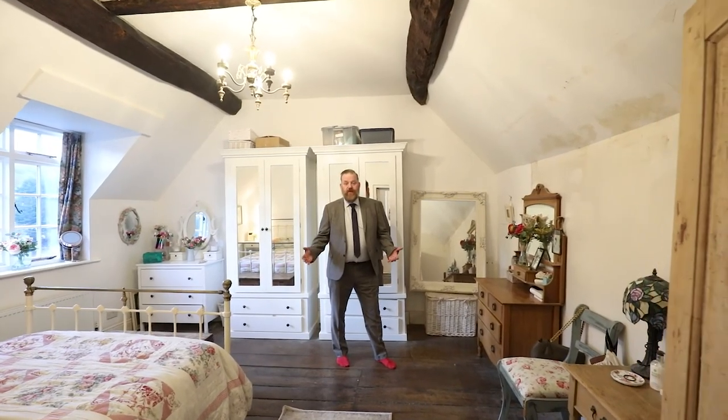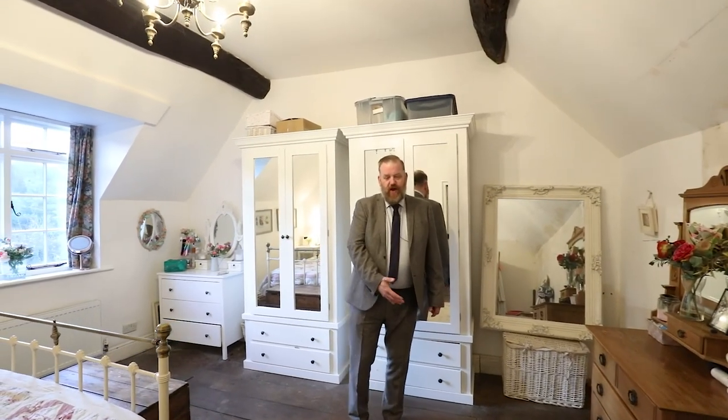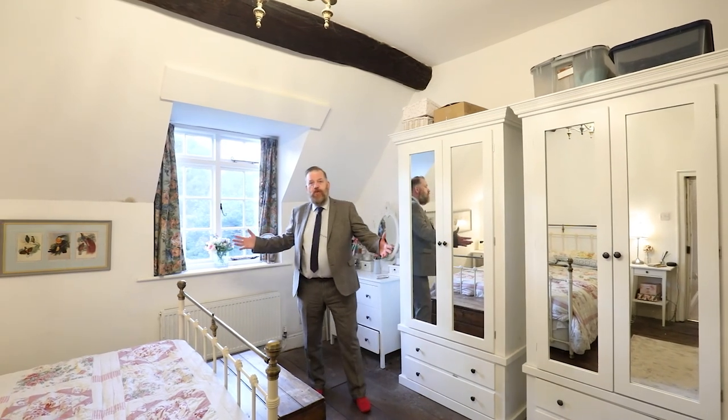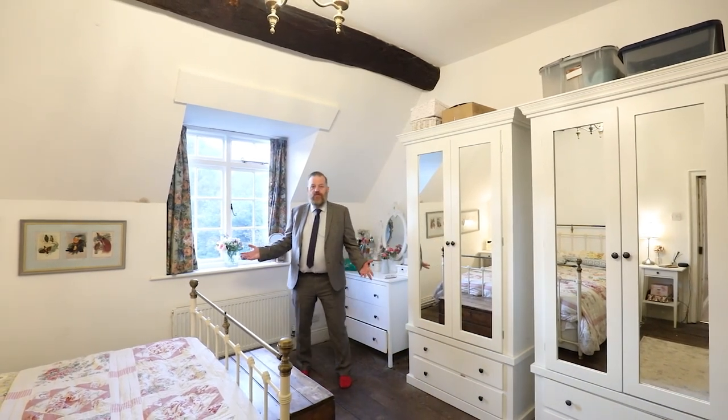Welcome to the master bedroom — another really period room. The floorboards are beautiful, uneven but give a real warmth to the room. There are lovely wooden beams throughout the ceiling and a lovely window that overlooks the garden, with generous proportions in this room. Another lovely room in this house.